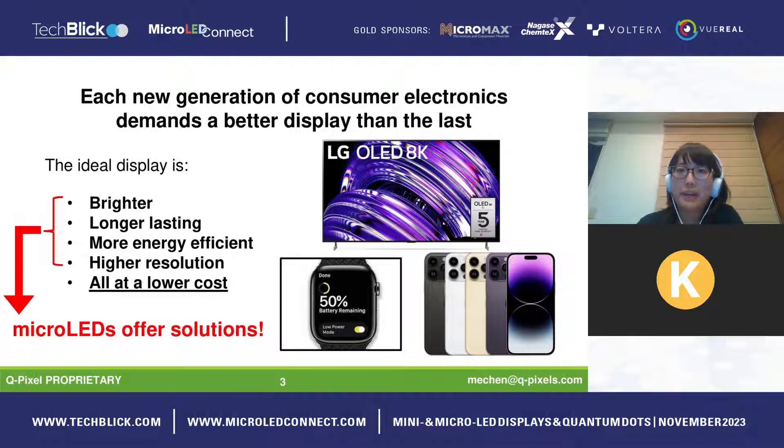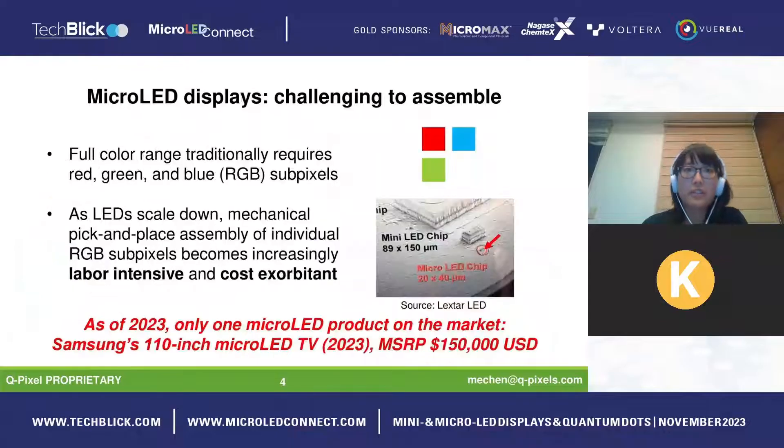The big issue we have to point out is cost. Micro LED displays are challenging to assemble traditionally. To achieve full color range requires red, green, and blue — RGB — sub-pixels, and as LEDs scale down, mechanical pick-and-place assembly of individual RGB sub-pixels becomes increasingly labor intensive and cost exorbitant.